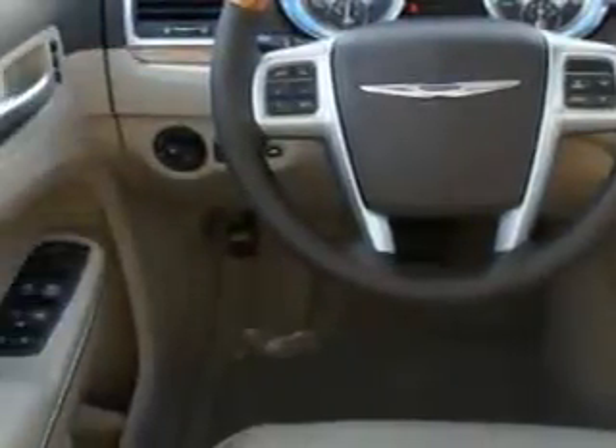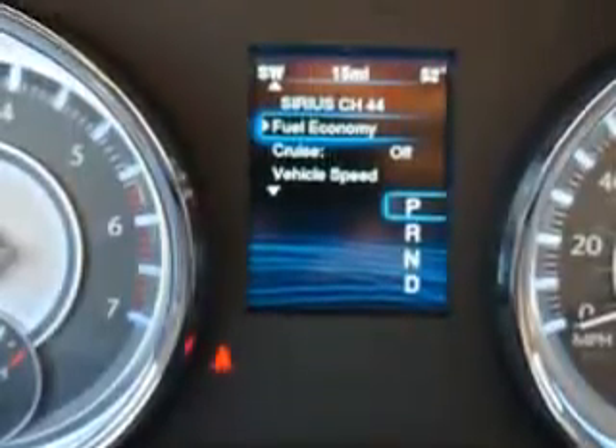Enjoy the drive and have peace of mind in this 2013 Chrysler 300. See us at Riverside Autoplex of Muskogee today.